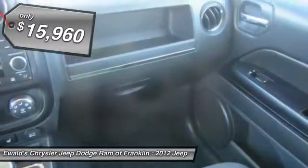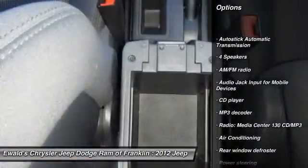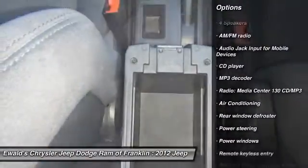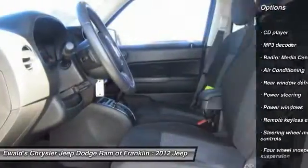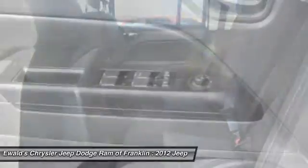Here are some of this vehicle's great options: traction control, remote engine start, dual airbags, power steering, air conditioning, one owner, center armrest, power windows, rear window defroster, CD player.